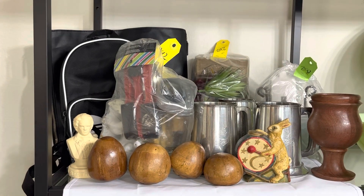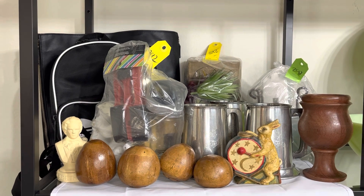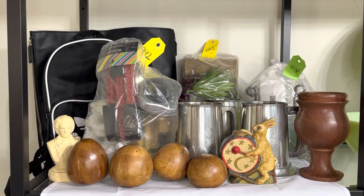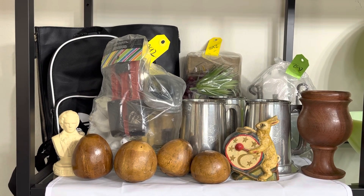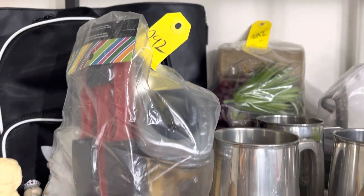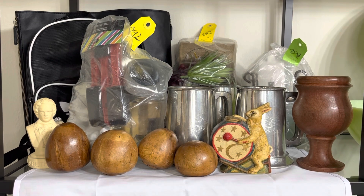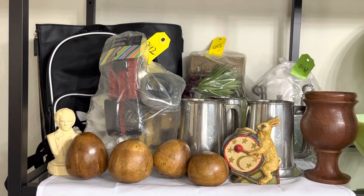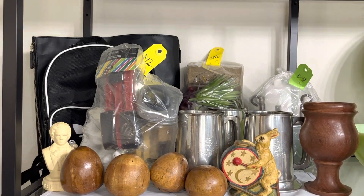Hey y'all, welcome back — welcome if you're new. I got a little thrift haul for y'all today, it's not a giant one. I'm actually getting ready to do a TikTok video and I have been uploading these junk bags — bags full of stuff from the thrift store. They normally bag it up and put it just like the jewelry bags, but I'm calling these my mystery junk bags.